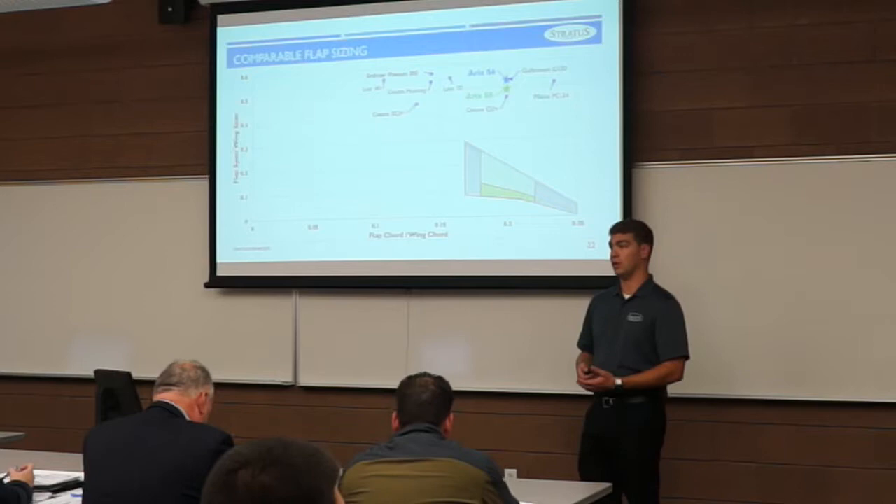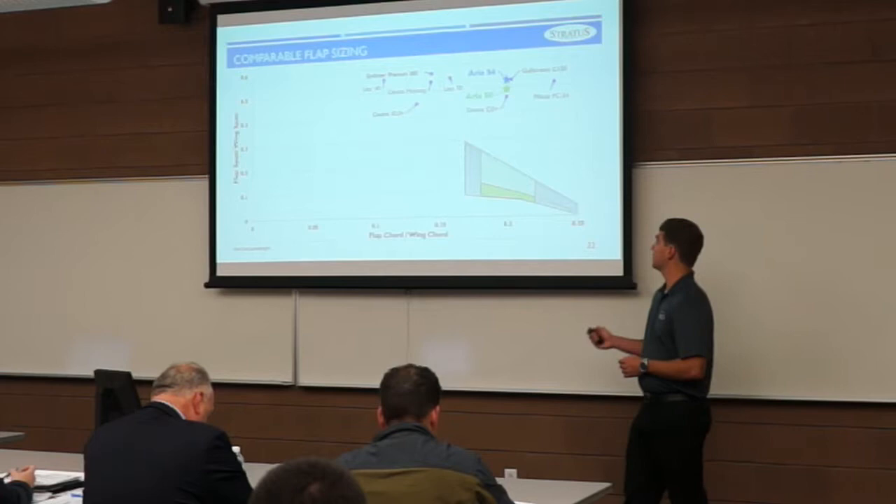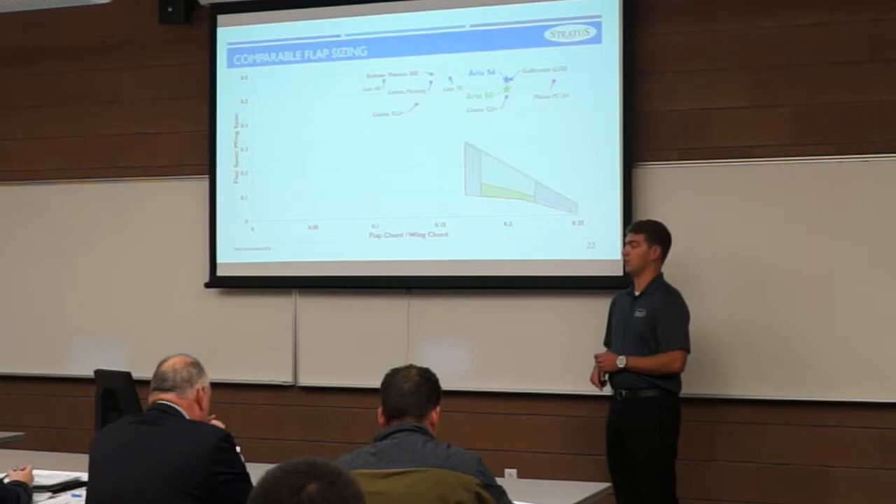Our aircraft is equipped with slotted flaps, allowing us to reach higher CL values for takeoff and landing. Comparing with comparable aircraft for flap sizing, we arrived at a flap-to-wing-chord ratio of about 20% and an expanded ratio of around 50% for both aircraft, which nests us nicely within comparable aircraft.